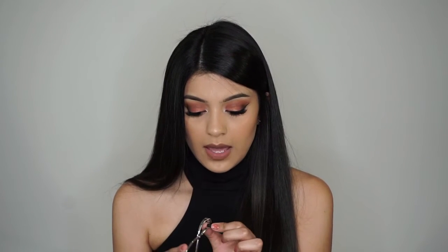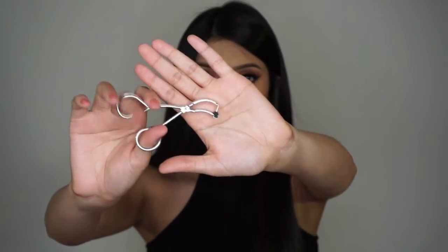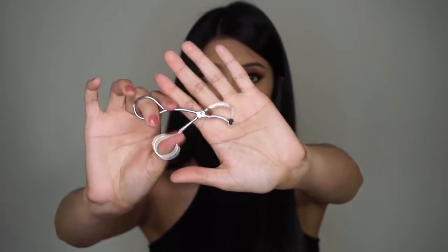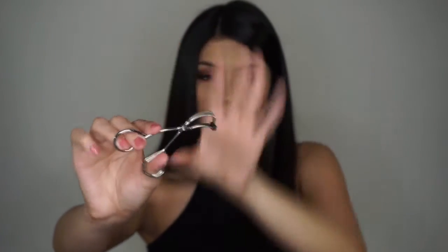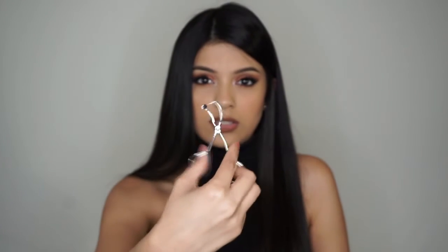Also at the Makeup Artist Project here in Houston, I got this eyelash curler tool — it's for when you put on your false lashes. I've already used this and it's amazing. It was like five dollars.